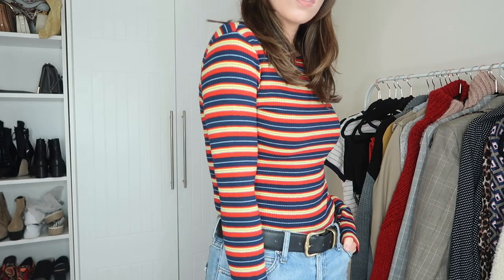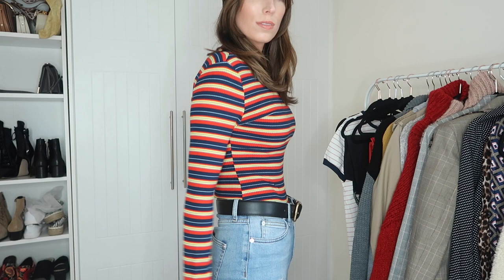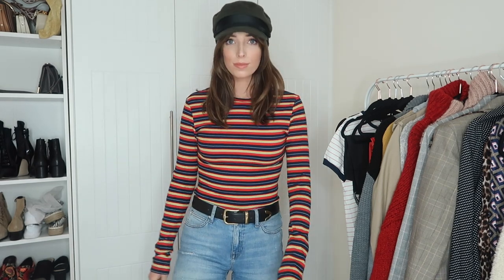Another long sleeve shirt I got that I'm really excited about is this gorgeous stripy one. I've seen so many of these styles on Instagram and on different bloggers and they look really cozy. I love that it has really long sleeves, it's slightly cropped, has a round scoop neck and I love the ribbed detail. I've seen these on other websites like ASOS and other stories for much more, so this is a really affordable way of getting the look.